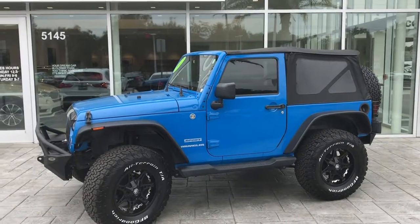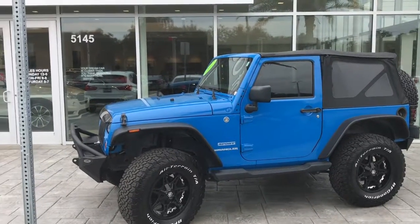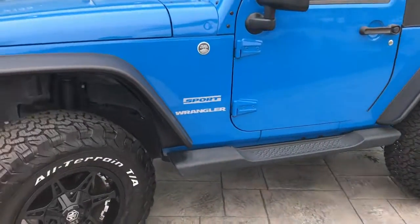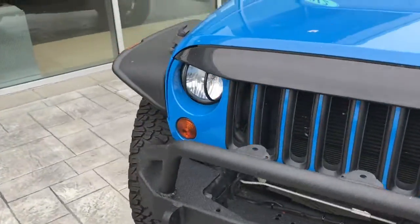Now, this 2012 Jeep Wrangler Sport offers you 285 horsepower. Under the hood, you do have a 3.6-liter V6 engine. It's also a two-door vehicle, as well as a four-wheel drive — tight part-time. Transmission hill holder in this vehicle as well.